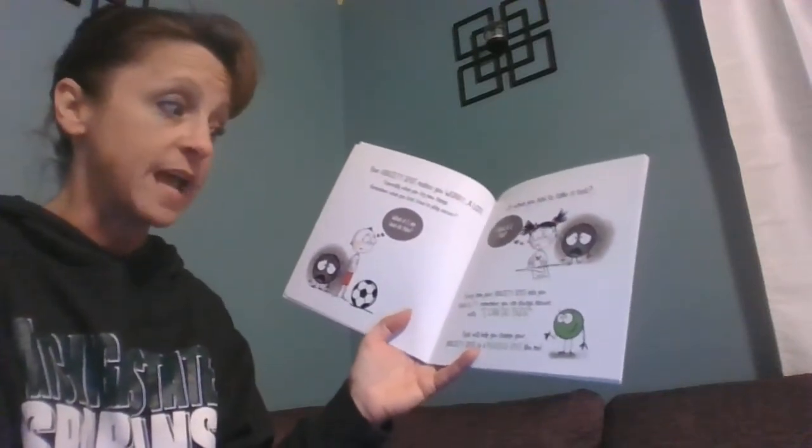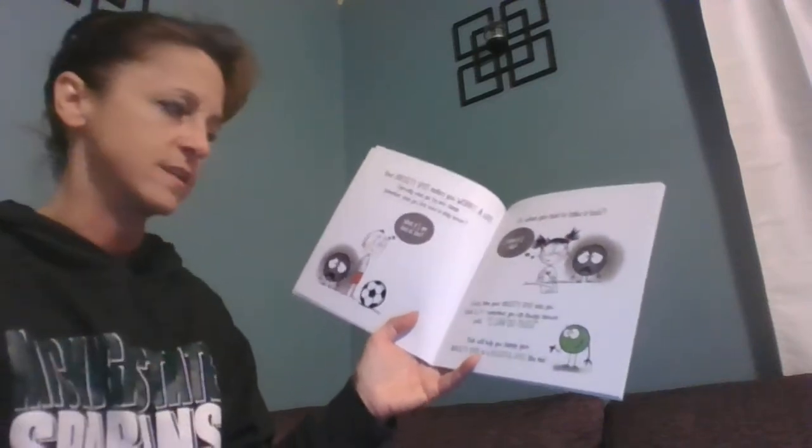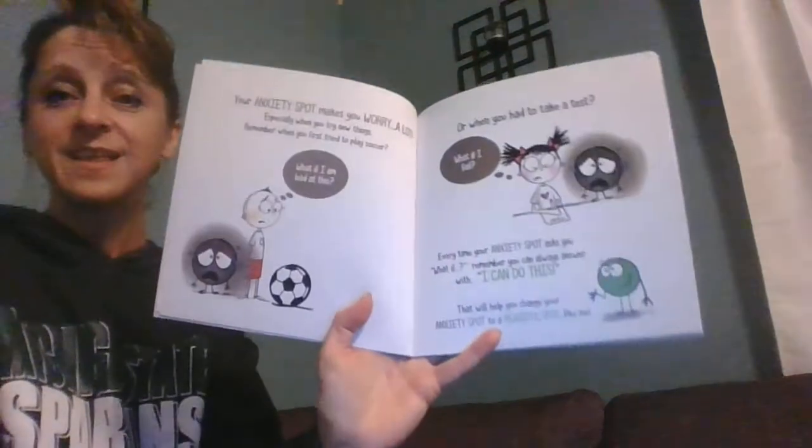Every time your anxiety spot asks you 'What if?' — remember, you can always answer with 'I can do this.' This will help you change your anxiety spot to a peaceful spot, like new.